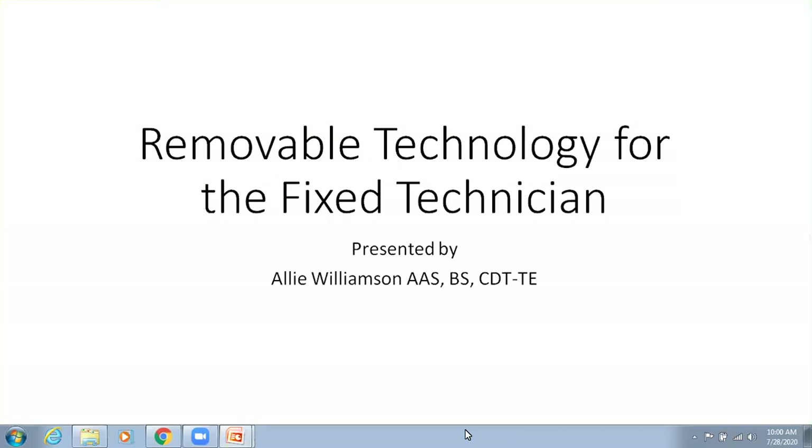Before we begin, I just want to go over a couple housekeeping items. First, you should see a questions box on your screen, and you're very welcome to send in any questions you'd like to our speaker. I will verbally share those questions with her at the end of the presentation, and she'll answer those one at a time. We're not going to stop in the middle — we'll do it at the very end. So please write your questions down, and I promise I'll get to them.